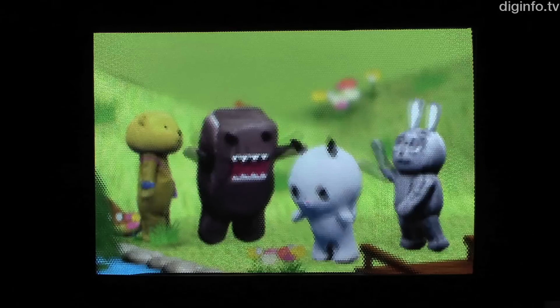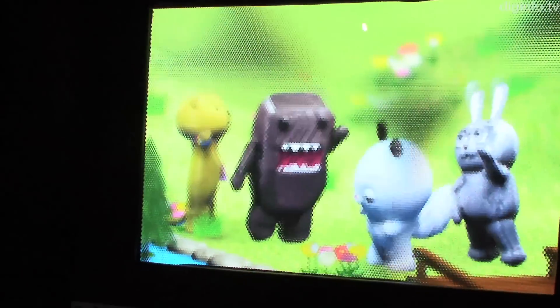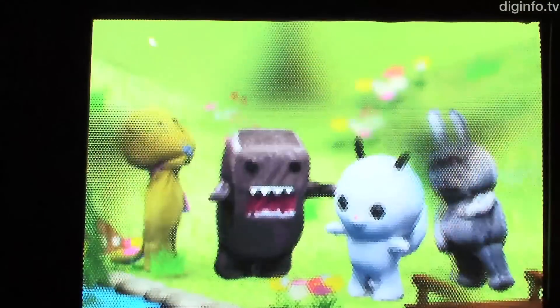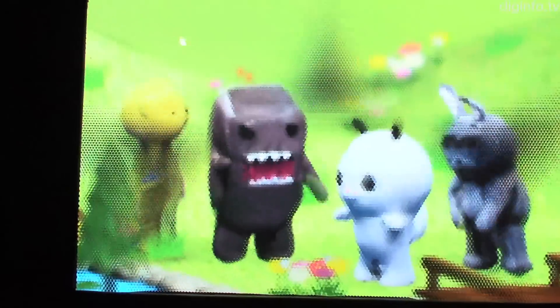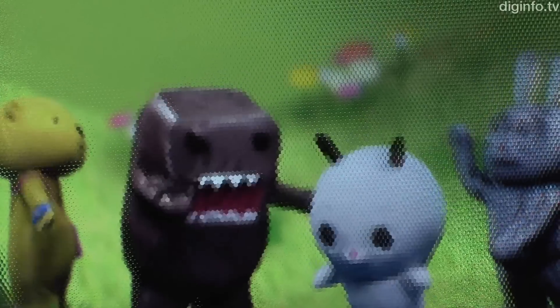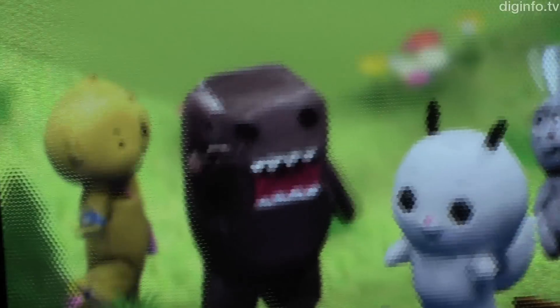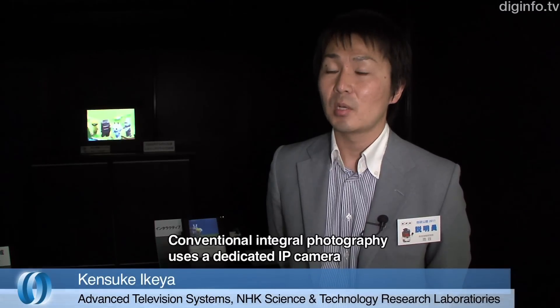NHK Science and Technology Research Laboratories are conducting R&D on an integral 3D TV, the next broadcast service to follow super high definition. They introduced the latest technology to create integral 3D content from multi-perspective videos at Technology Open House 2011. The current approach to integral photography uses a super high definition camera and lens array.